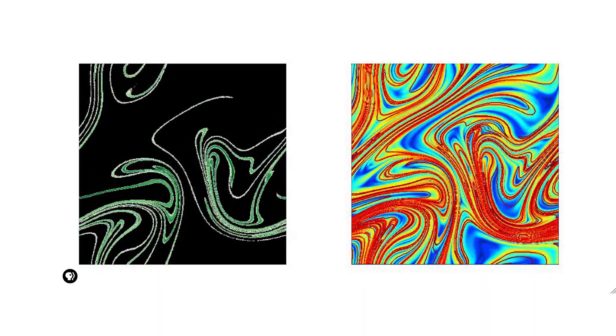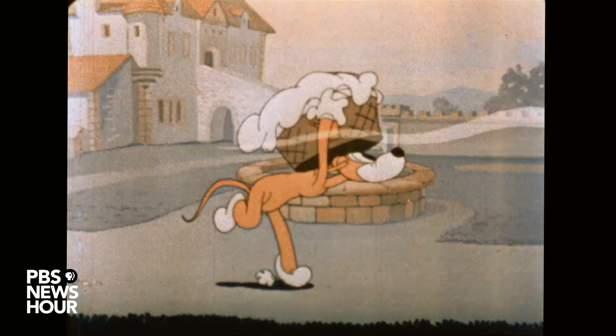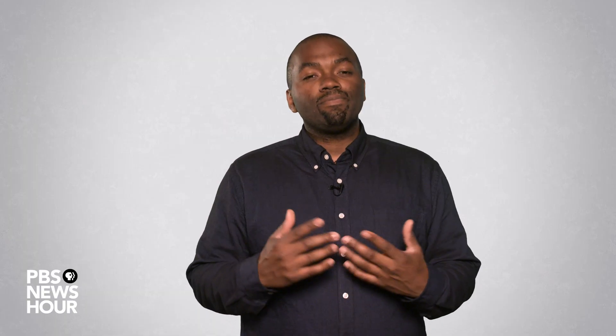What they find is that odor moves like taffy — it's constantly being pulled and stretched into thin filaments. If you've ever caught a whiff of a bakery when you walk down the street, you've picked up a filament. In some areas odors get dragged away, leaving a blank space. This blank space is called intermittency.